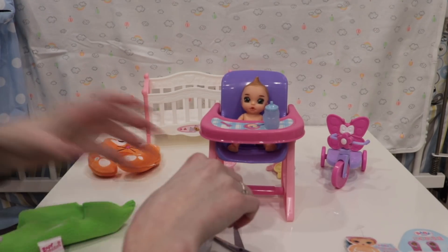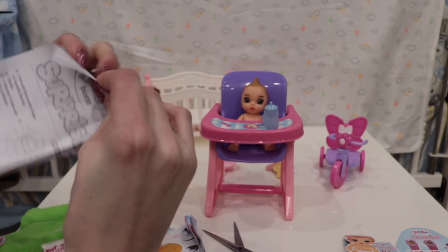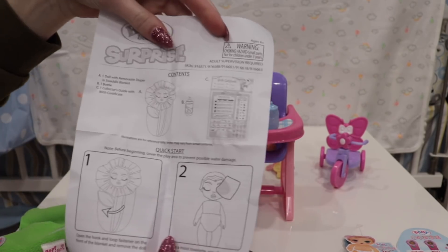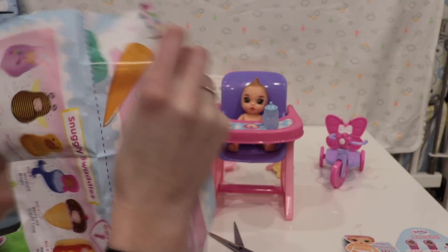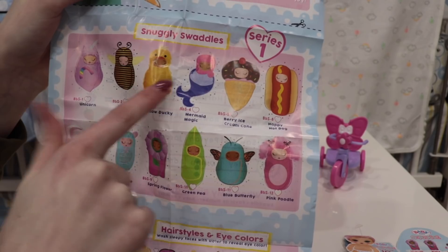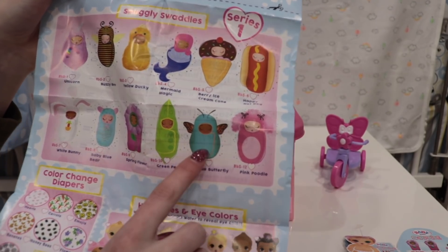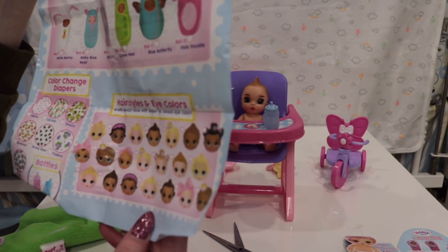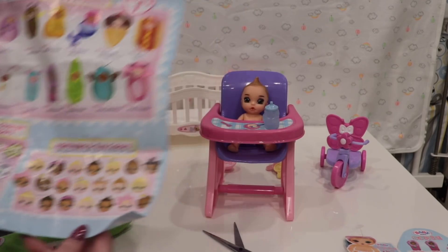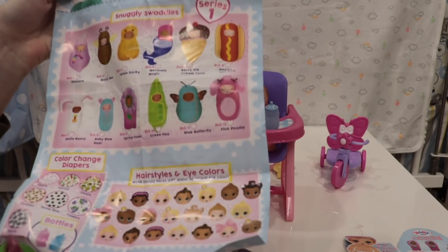This is the bottle - let's open that up. Our baby's a boy - that's so cool! Then there's the product information with details on how to do things with the baby. Here is the little collector's guide in color. There are 12 different styles: a unicorn, a bee, a duck, a mermaid, an ice cream, a hot dog, a bunny, a bear, a spring flower, a pea, a butterfly, and a poodle, plus tons of different hairstyles.